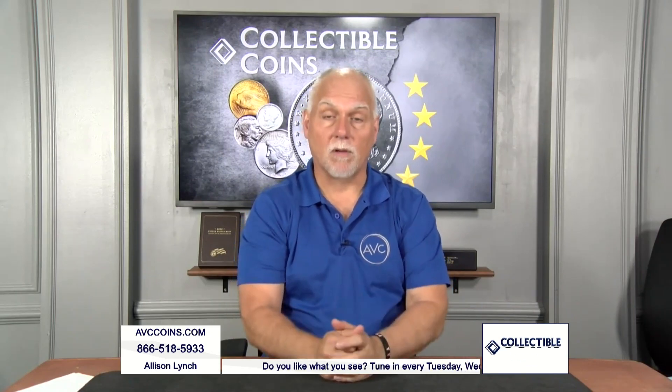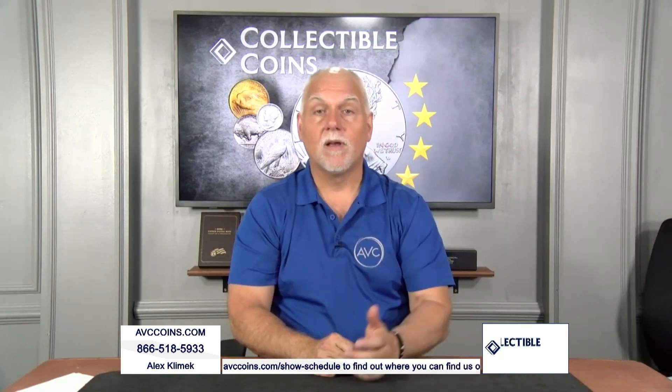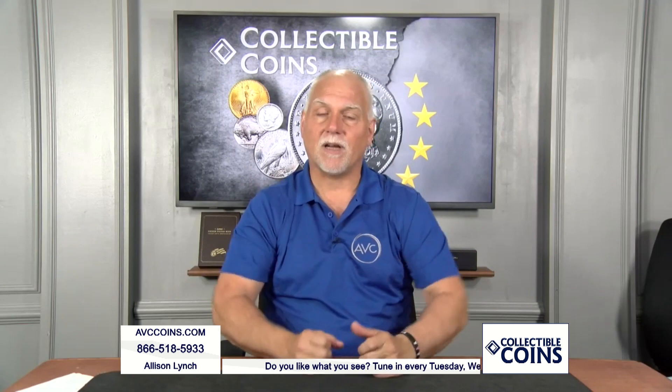Modern-issue collectible coins from all the world's mints are now tied to themes on a yearly basis. We had the Marine Corps in '05, the Buffalo in '01, and this year we have the Greatest Generation in '24. The world mints have Mickey, Minnie, Captain America, etc., all tied to anniversaries and flow.